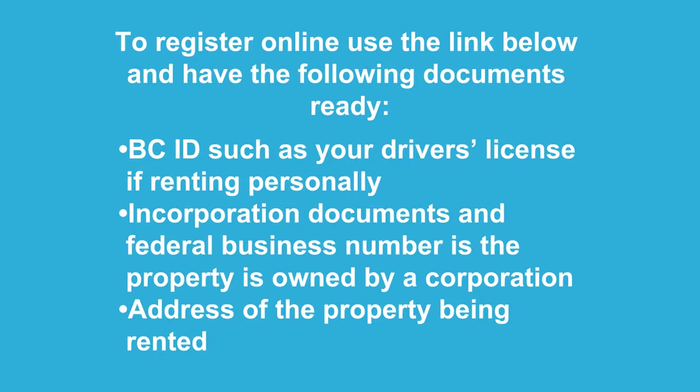You can also enroll to file and pay your PST online, and if you're using QuickBooks to record your income and PST, I have a video that walks you through how to do this.